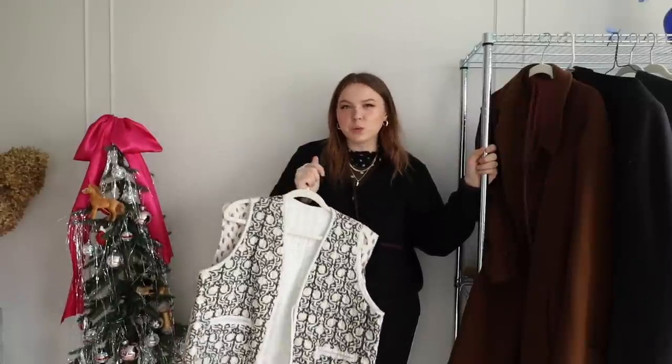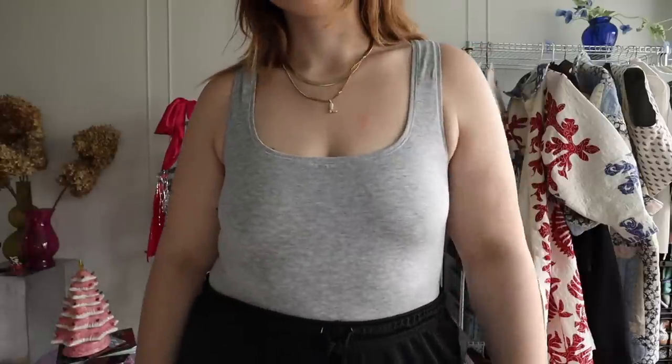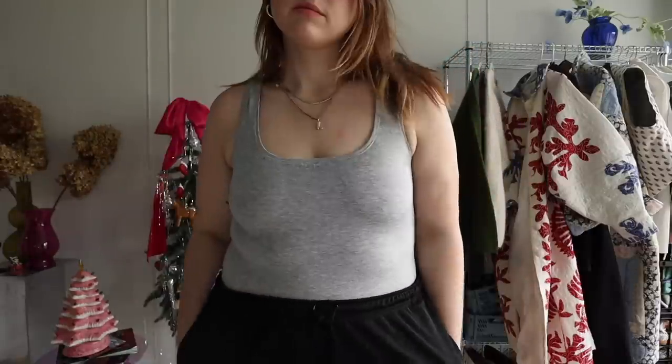Next we're talking about layering from the bottom up. I am big on layering, and bodysuits have become one of my favorite winter pieces. First, they seal all the heat in underneath things. Second, when you're layered up, the last thing you want is your shirt pulling up and not being able to tuck it back in. Bodysuits solve that perfectly. My absolute favorites are from Parade, who are sponsoring today's video.